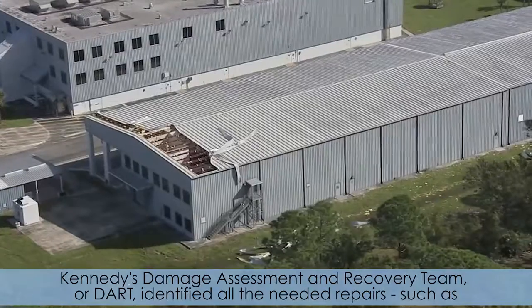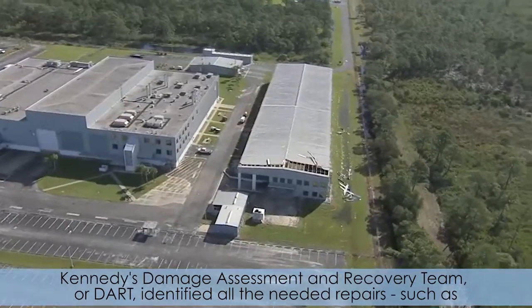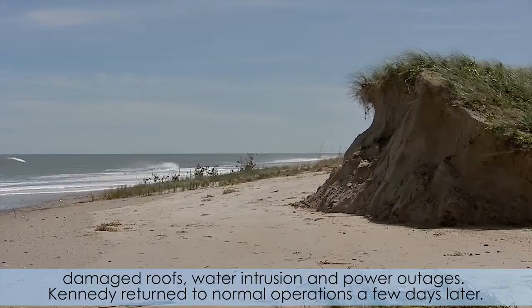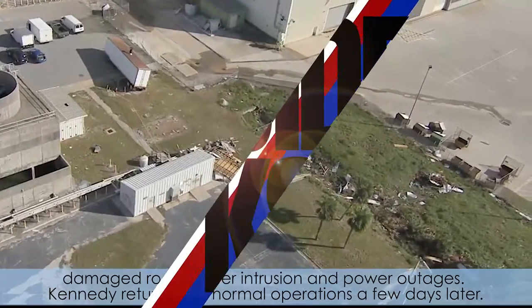Kennedy's Damage Assessment and Recovery Team, or DART, identified all the needed repairs, such as damaged roofs, water intrusion, and power outages. Kennedy returned to normal operations a few days later.